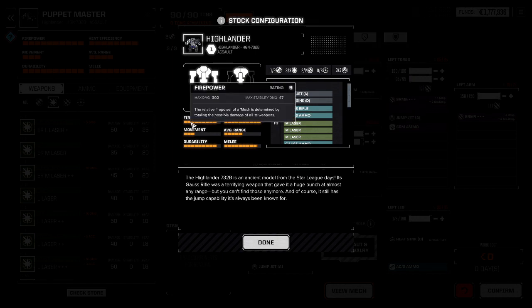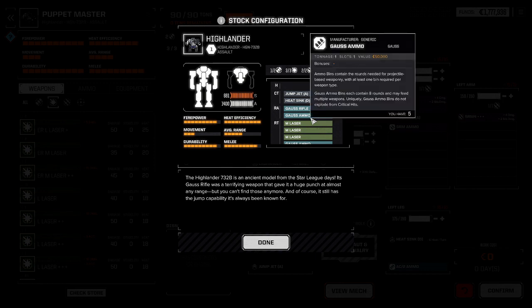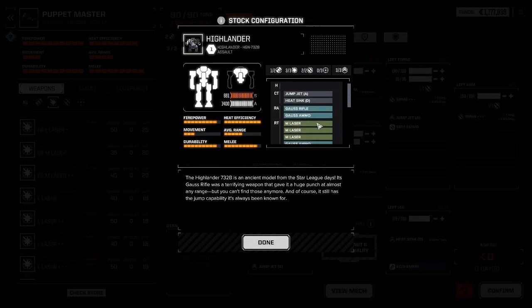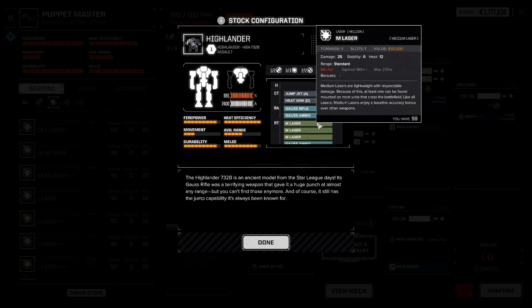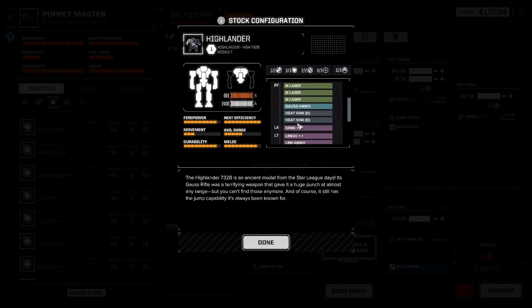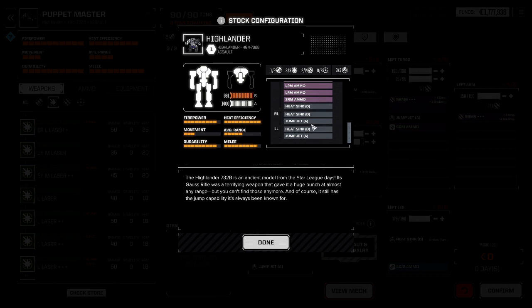Firepower — 302 points. Mind you, the stock 732B does not have any point defense weapons. If it had added just three small lasers at half a ton apiece, the stock 732B would increase its alpha strike at 90 meters by 90 points. You just have to drop a ton of ammunition from the LRM, and you are two-thirds of the way there.